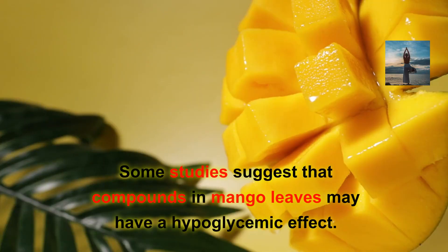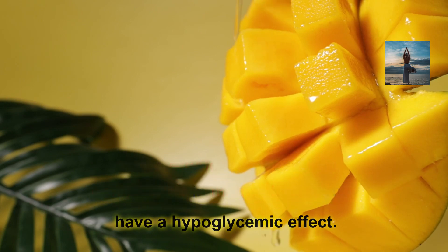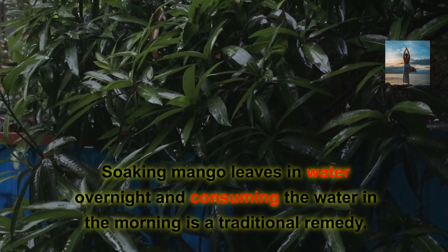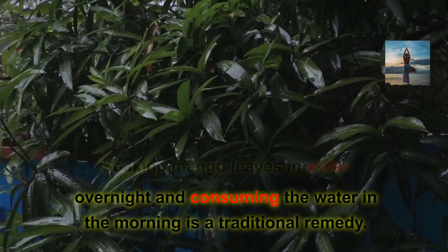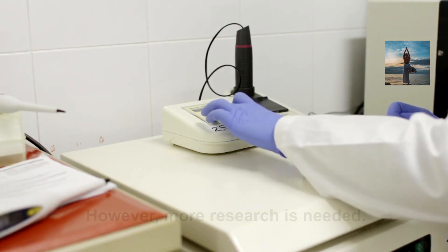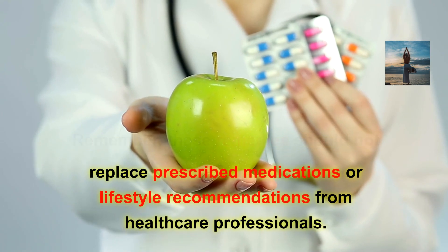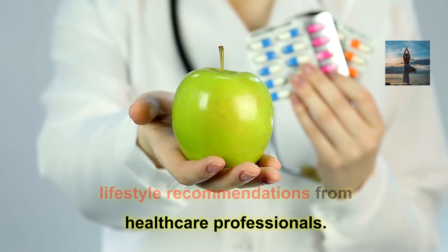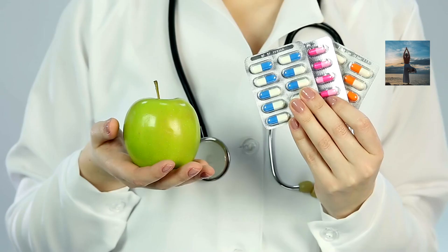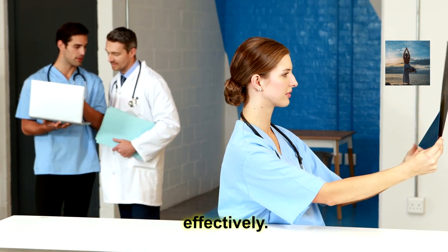Mango leaves: Some studies suggest that compounds in mango leaves may have a hypoglycemic effect. Soaking mango leaves in water overnight and consuming the water in the morning is a traditional remedy; however, more research is needed. Remember, these remedies should not replace prescribed medications or lifestyle recommendations from healthcare professionals. It's essential to work closely with your healthcare team to manage diabetes effectively.